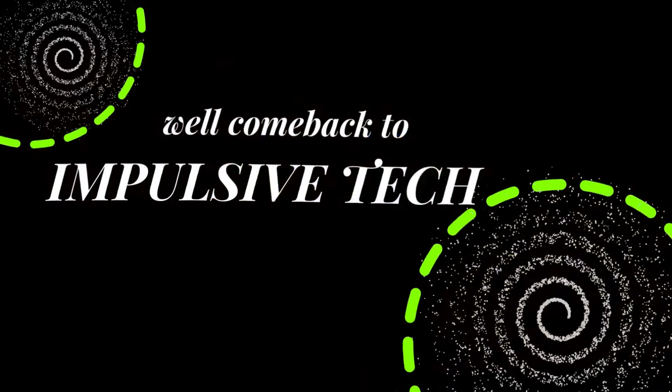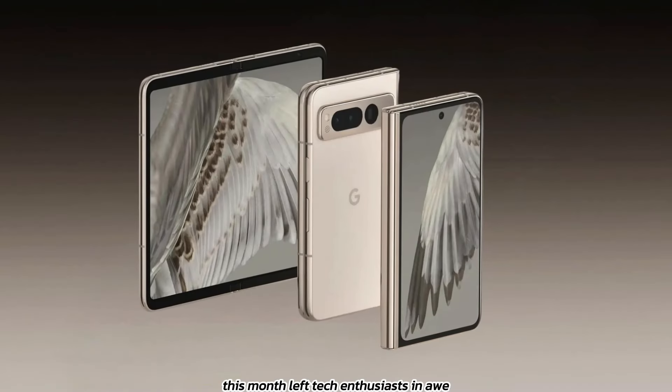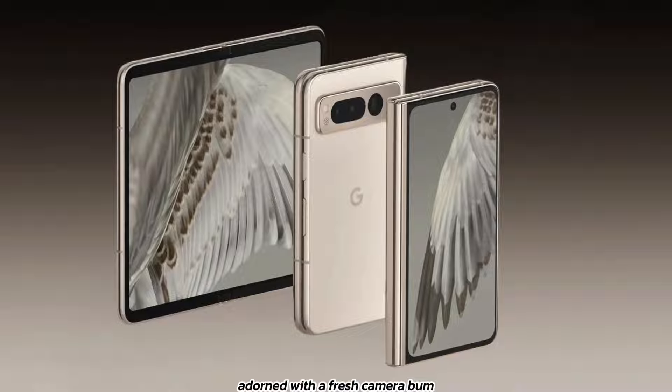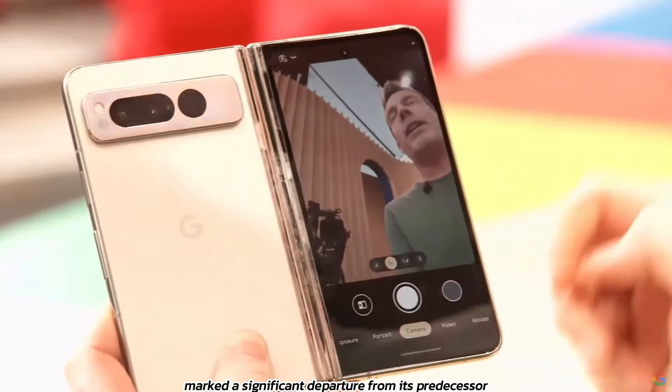Hey fans, welcome back to Impulsive Tech. The unveiling of Google's highly anticipated Pixel Fold 2 design this month left tech enthusiasts in awe. The initial impressions of the prototype, adorned with a fresh camera bump and an adjusted aspect ratio, marked a significant departure from its predecessor.